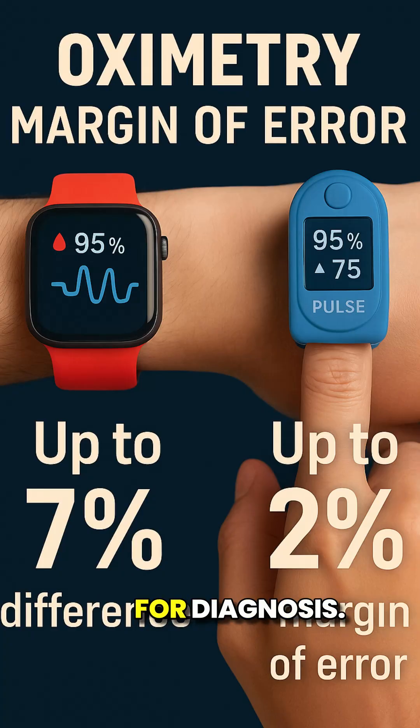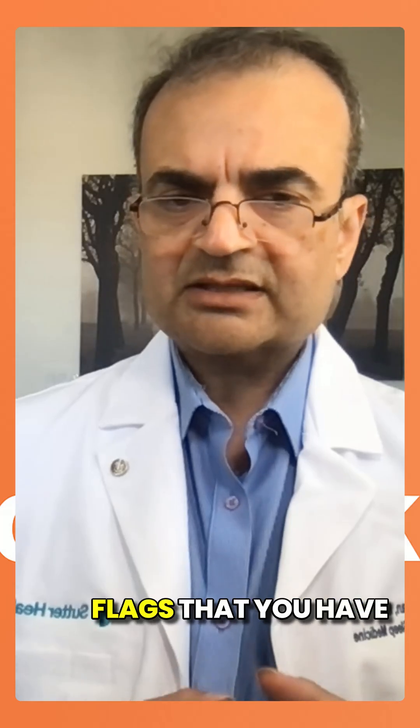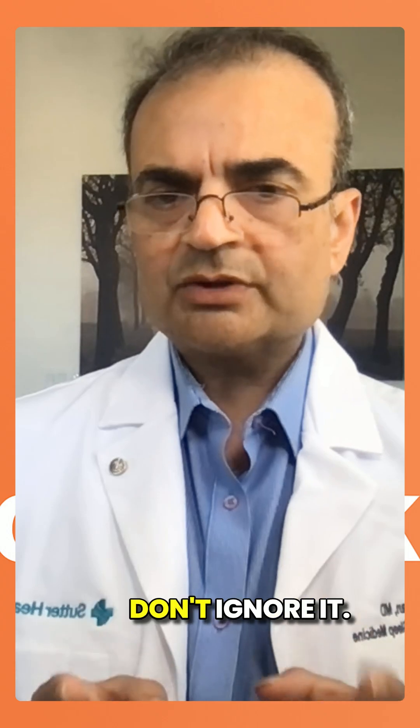It's good for wellness, not for diagnosis. If your wearable flags that you have sleep apnea, don't ignore it.